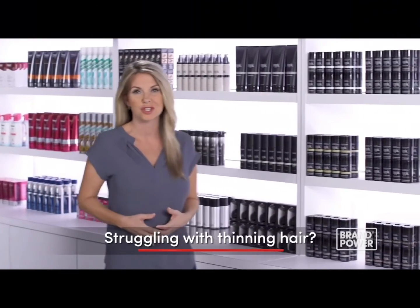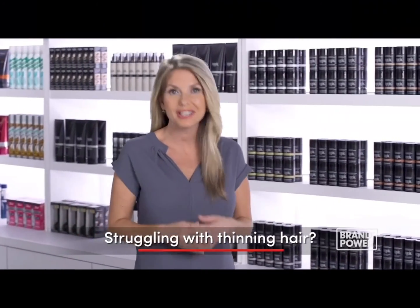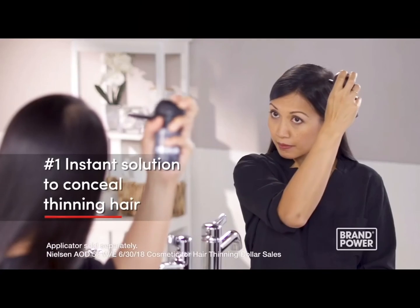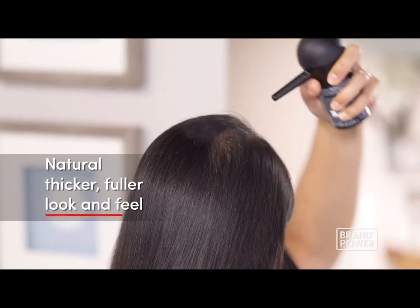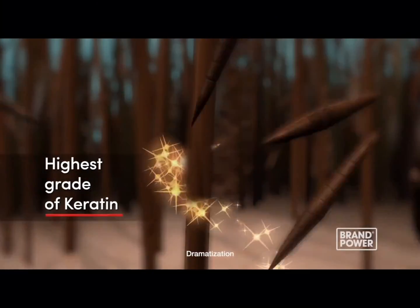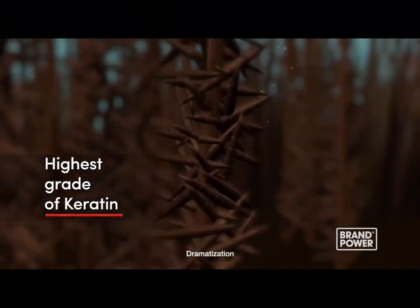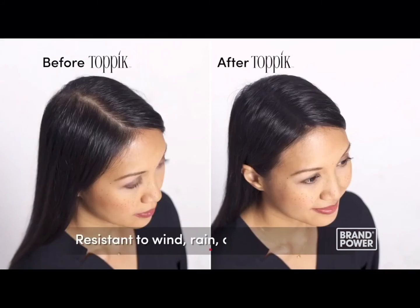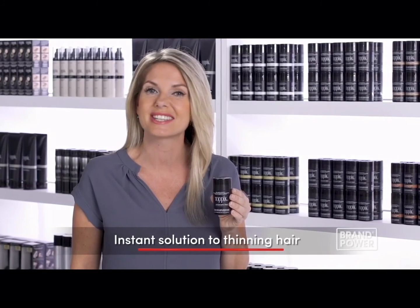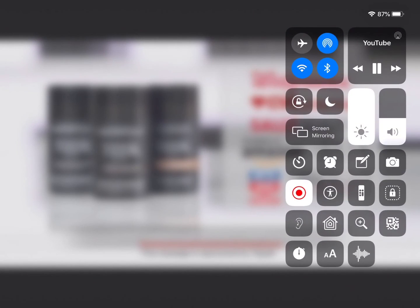Thinning hair can be frustrating and embarrassing, but there is a solution. Try Toppik Hair Building Fibers — the number one instant solution to conceal thinning hair for a natural, thicker, fuller look and feel. Made with the highest grade of keratin, the same protein found in real hair, which forms a lasting hold that resists wind, rain, and perspiration. For an instant solution to thinning hair, try Toppik Hair Building Fibers, available at your local retailer.